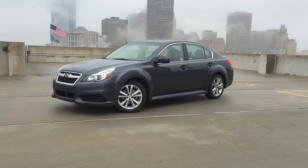So there you have it — the speed dating review of the 2014 Subaru Legacy. It's a pretty sharp ride. I'm gonna get out of this cold. See you next time.